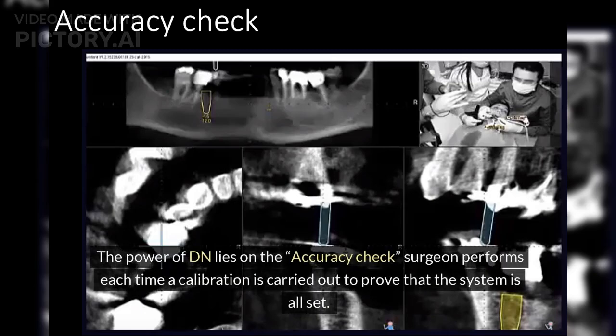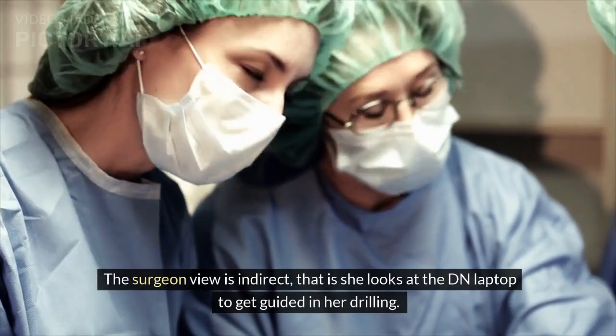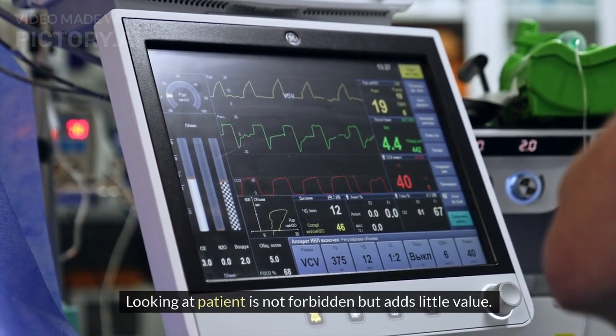The power of DN lies in the accuracy check. The surgeon performs this check each time a calibration is carried out to confirm the system is all set. It consists of touching an oral landmark with the drill and finding congruency by seeing the same landmark touched on the laptop screen. If the test is positive, the surgeon moves on with drilling; if negative, it indicates an error that needs correction before drilling. The surgeon's view is indirect — she looks at the DN laptop to be guided in her drilling.